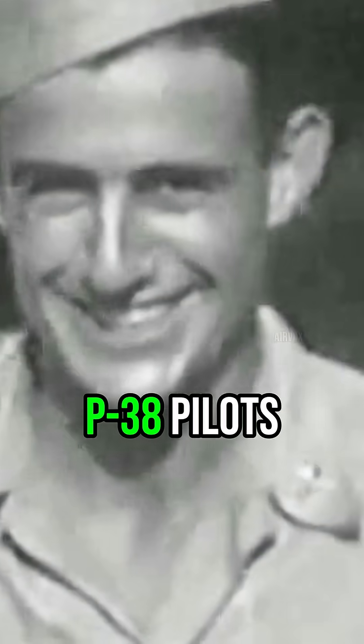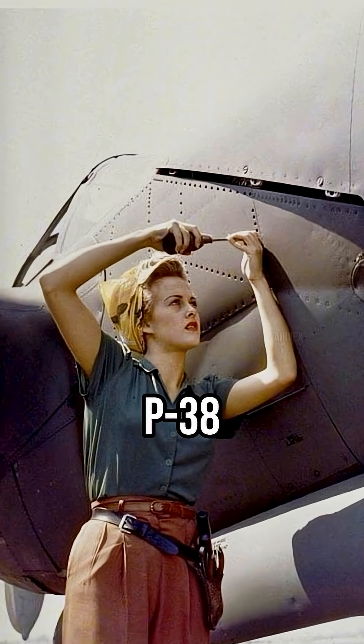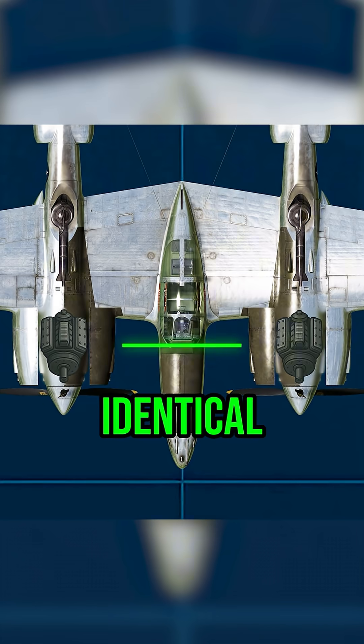Across the Pacific, P-38 pilots reported identical symptoms. But here's what made zero sense: only early P-38s showed symptoms. Later P-38s never did. Yet the engines were identical — Allison V-1710s.